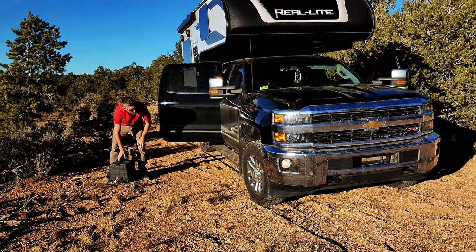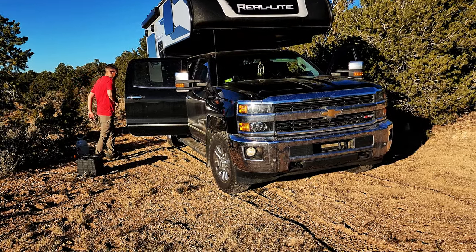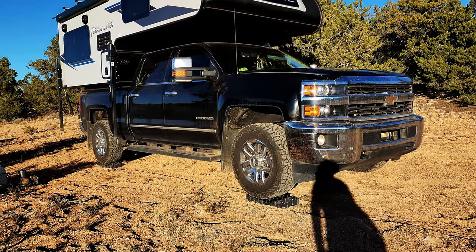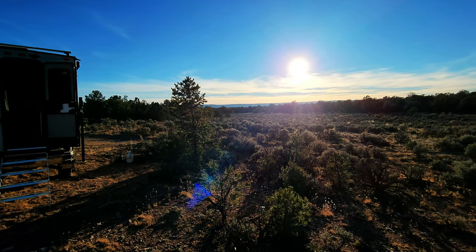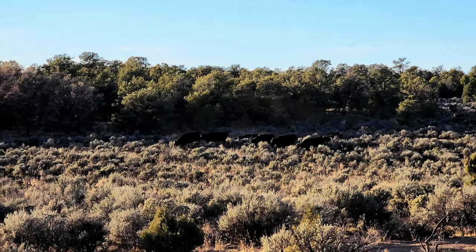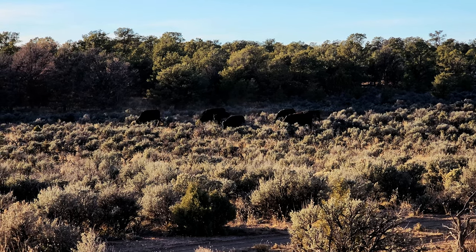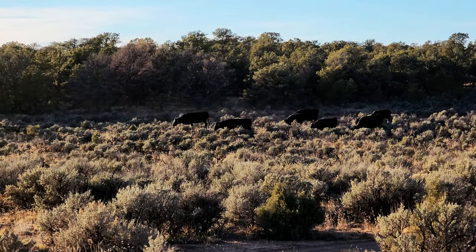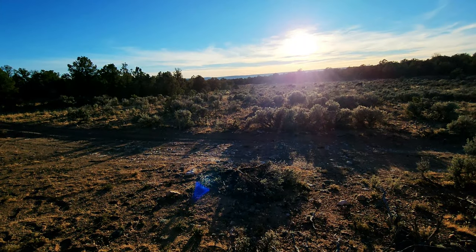We're going to have to level it tonight — dispersed camping isn't always the most level. We're going to put blocks on these two tires on this side. I think we're going to have a very, very beautiful sunset tonight — it's right in front of our campsite. The cows are coming towards us! So tonight, if the motion light goes off, we'll just assume it's a cow. We have to be careful when we get out tomorrow — don't want to step in a cow pie. Now the cows are right in front of us — quite the attraction here!